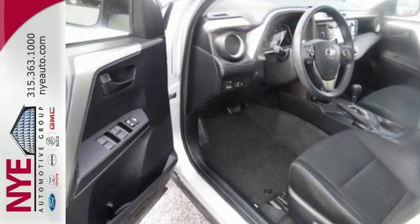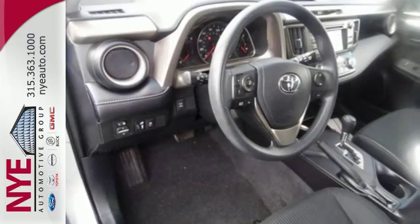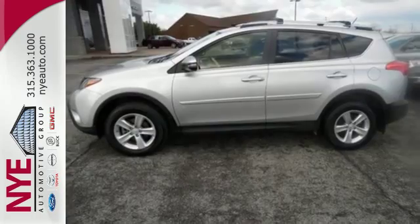You'll stay safe with multiple airbags, stability and traction control, and a backup camera. Other enjoyable features include a CD player, cruise control, and steering wheel audio controls.